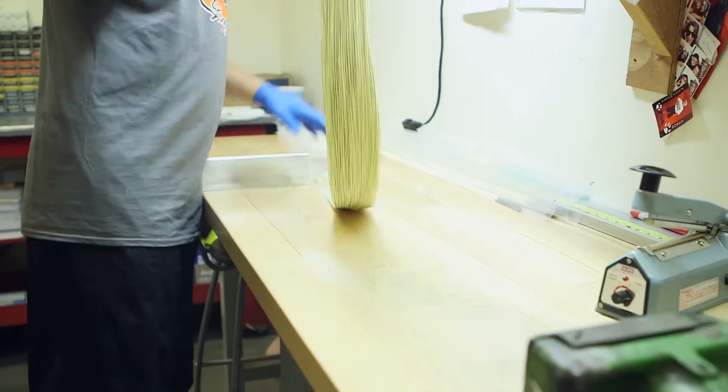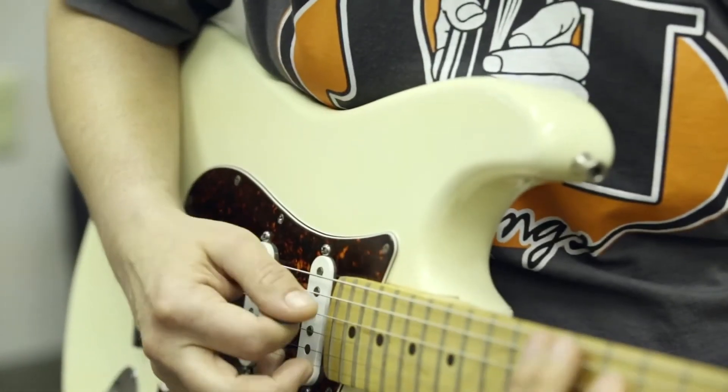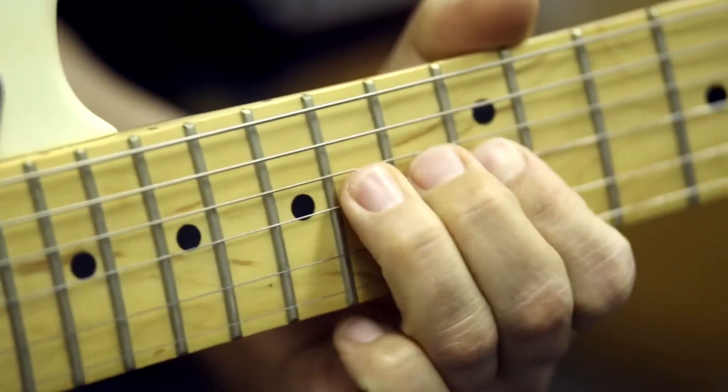Our goal here at SIT in everything that we produce is to ensure that the quality for musicians is more than just a string being played — it's a string that has been made personally by hand and played by hand.